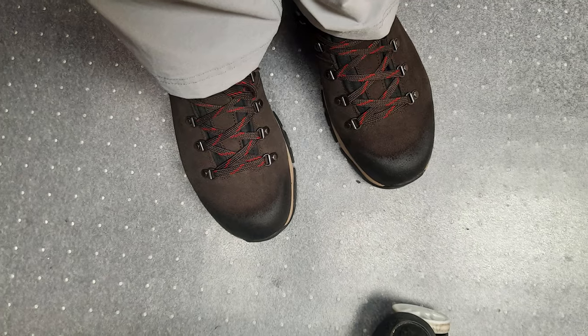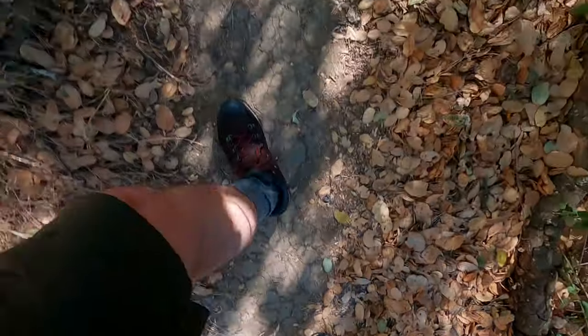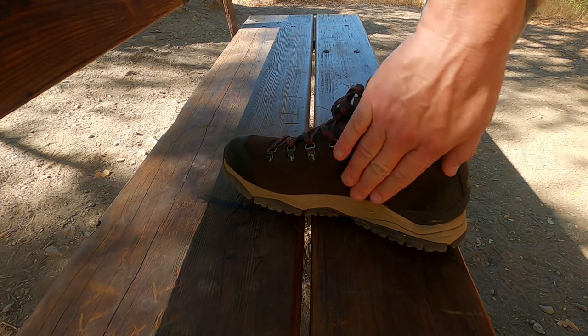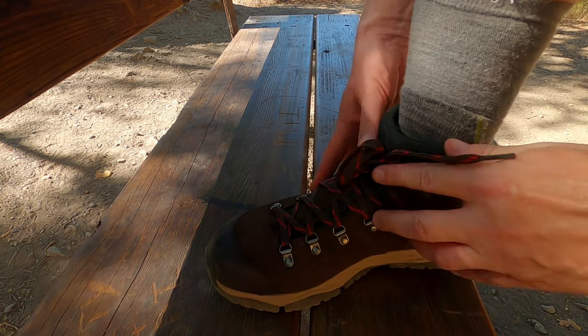These shoes do not seem to require much of a break-in period. I've worn them around the office a little bit just to make sure they fit, but really this is my first hike. They definitely do not have the hard leather feel of old school boots. It's only been about 10 minutes since the water test and these things are bone dry — there's really no part of the shoe that retains moisture.